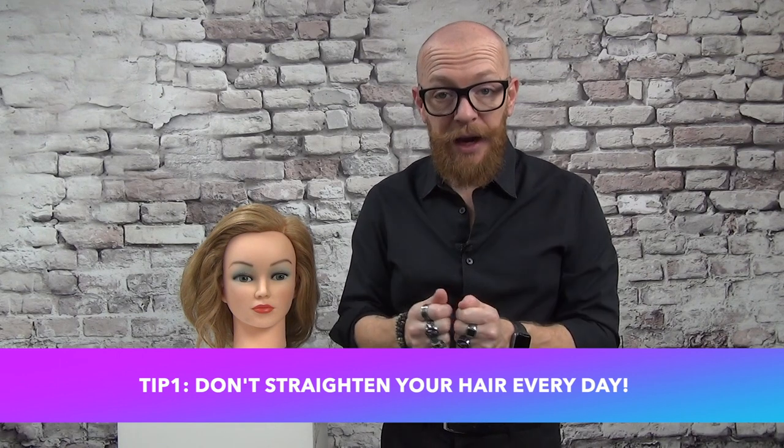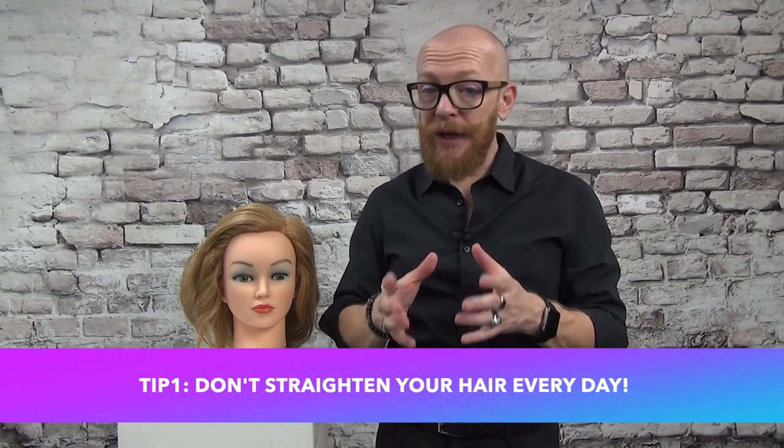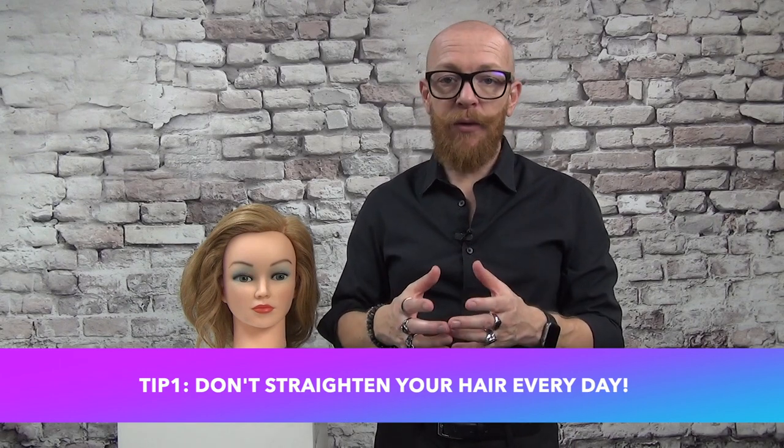My first tip: leave the straightening iron or curling iron away for one day. You don't have to straighten or curl your hair every day — it can damage your hair, especially if you have thin, fine, or color-damaged hair. It can be equally damaging as bleaching. So think again in the morning: is it really necessary? If you do use a flat iron or curling iron, make sure you use a heat protection product.